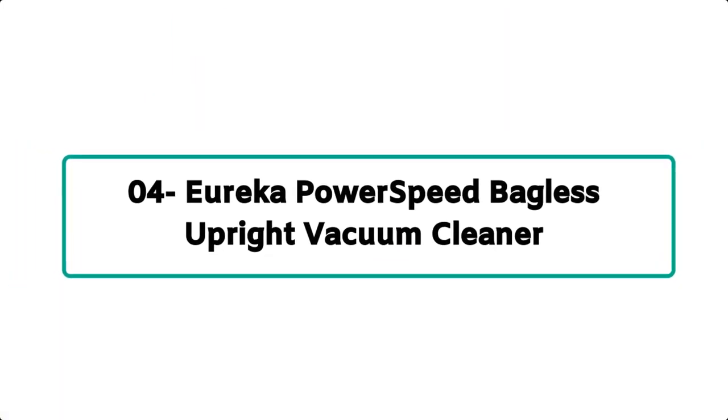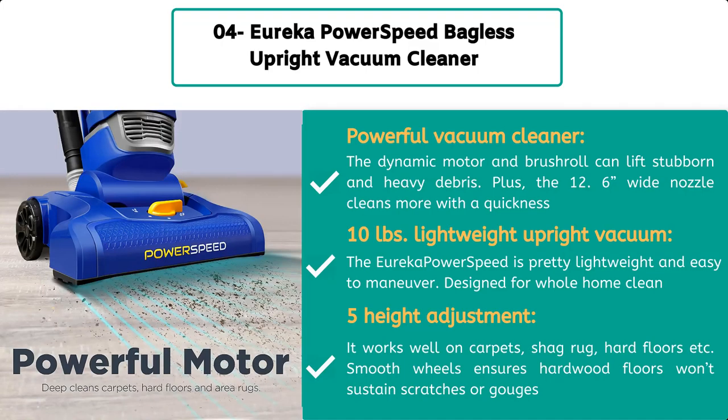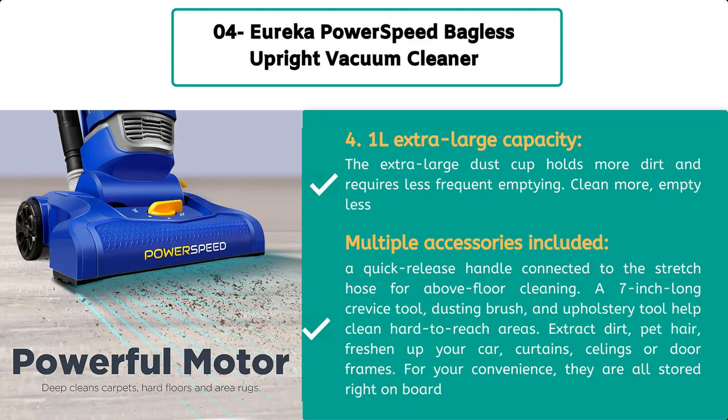Number 4: Eureka Power Speed bagless upright vacuum cleaner. This powerful vacuum cleaner's dynamic motor and brush roll can tackle stubborn and heavy debris, plus the 12.6-inch wide nozzle cleans more area quickly. At 10 lbs, the Eureka Power Speed is lightweight and easy to maneuver. Designed for whole-home cleaning, it works well on carpets, shag, and hard floors. Smooth wheels ensure hardwood floors won't sustain scratches or gouges.